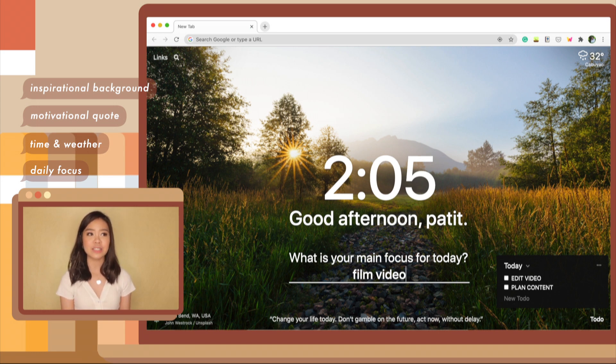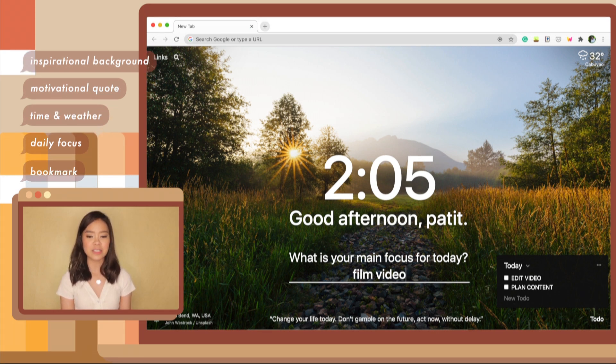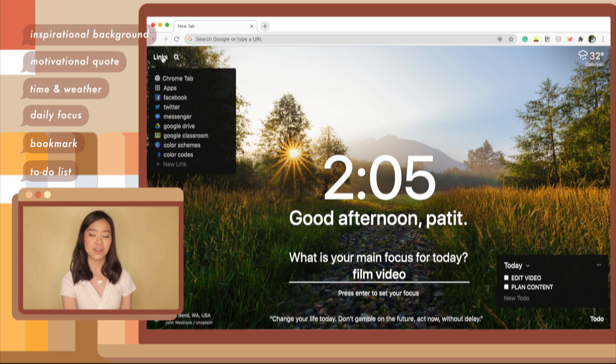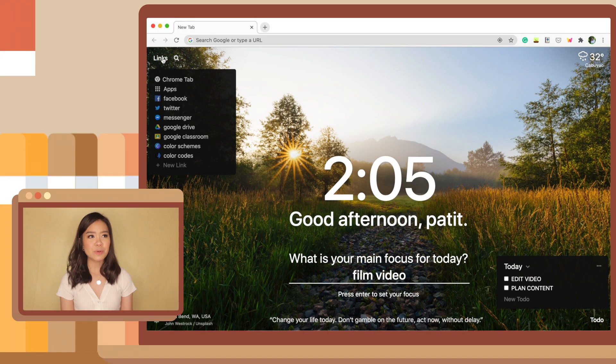Aside from that, you can easily access websites you often use because you can list them on the top left corner as a bookmark, and you can keep track of your tasks for the day with a to-do list. Now I know some people prefer a more minimal design rather than something like Momentum where everything is displayed.